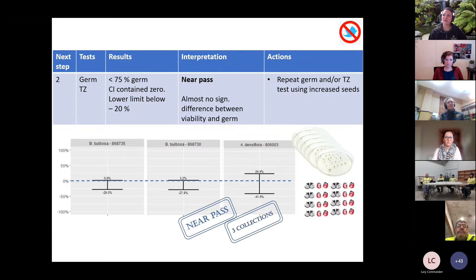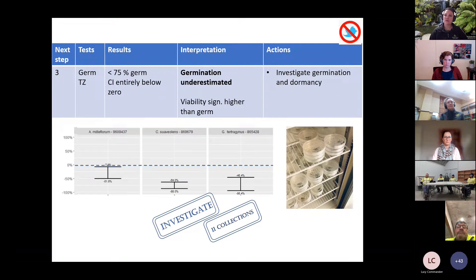The second category was where we achieved a near pass — statistically almost no difference between viability and germination, but with a broad confidence interval. Here the next step is to repeat germination and tetrazolium testing using more seeds to increase statistical power and get a more confident result before taking the next best action. The third group was where germination was underestimated — viability results from tetrazolium were significantly higher than germination achieved — confirming that dormancy is at play and further research is needed.